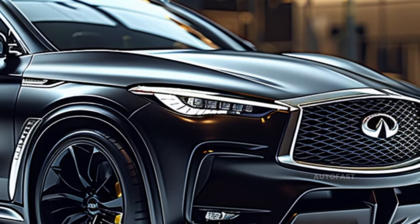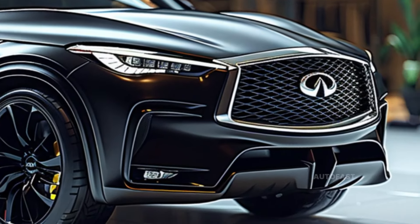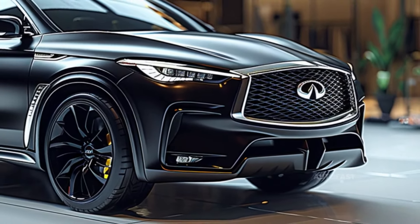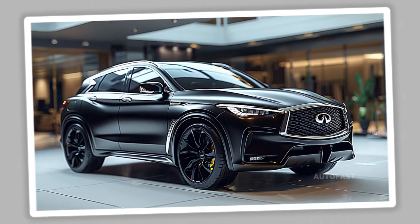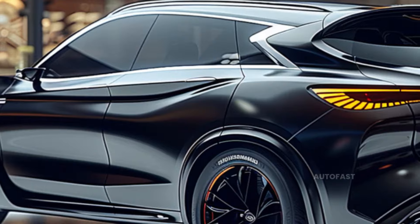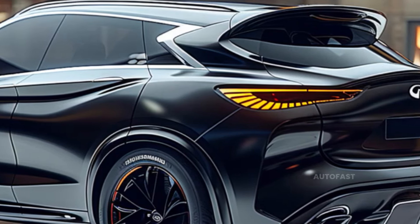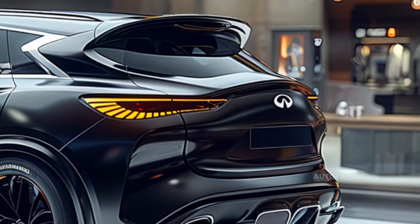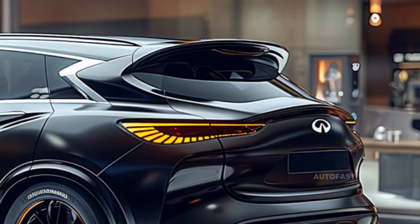Infiniti's approach to the design of the QX65 was characterized by a combination of innovation and practicality throughout the design process. The 295 horsepower V6 engine, claimed to be shared with the QX60, is said to provide a fantastic combination of responsiveness and refinement, though not a lot of information is known about it.